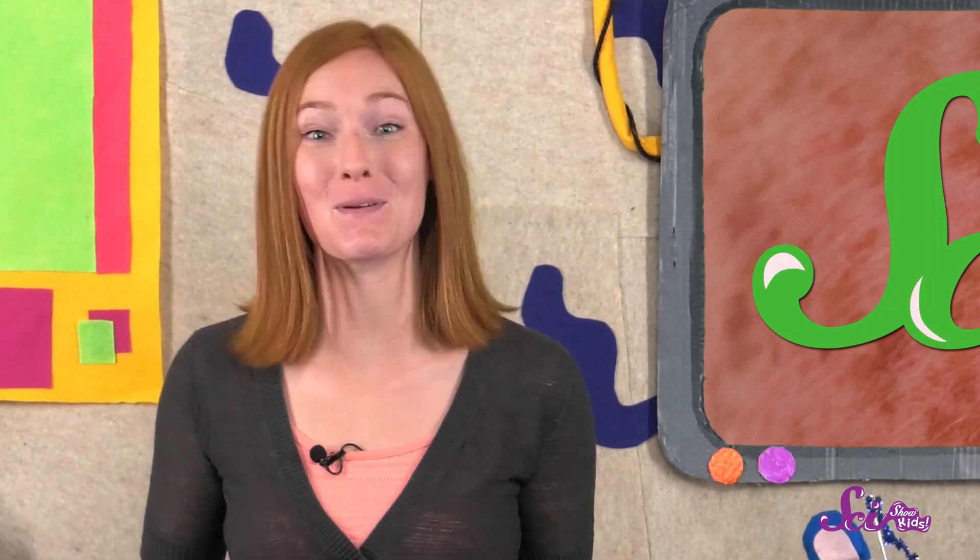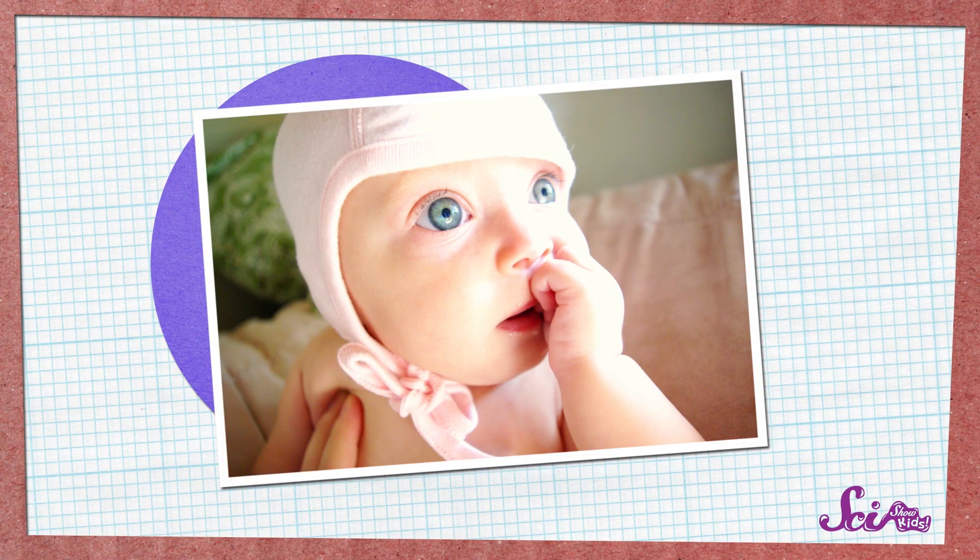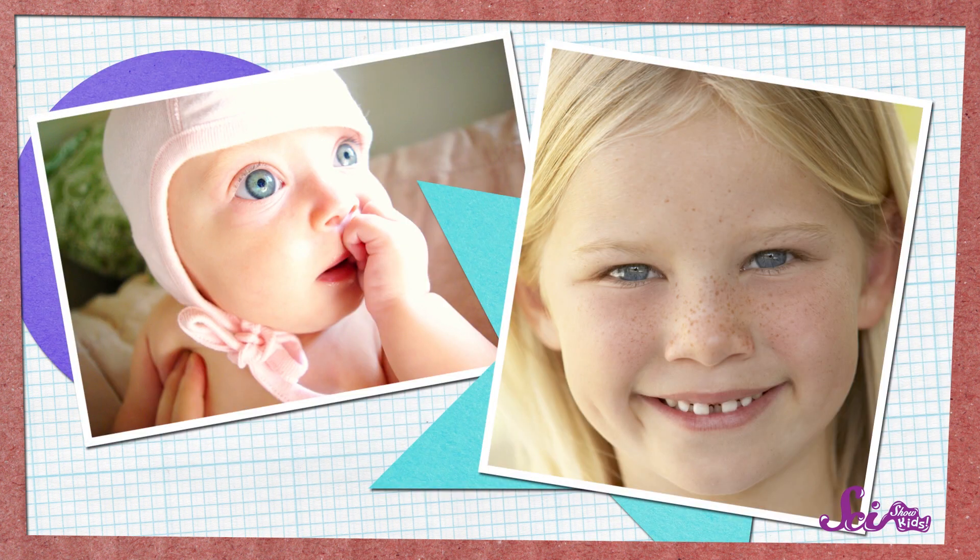So I have freckles because some parts of my skin make more melanin. And it takes sunlight to really make freckles show up. That's why babies usually aren't born with freckles — they get more of them as they grow up and spend more time in the sun.